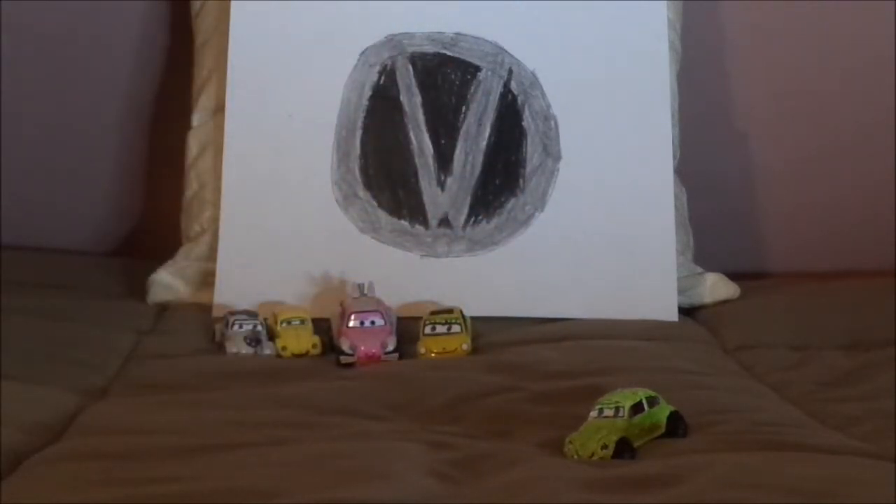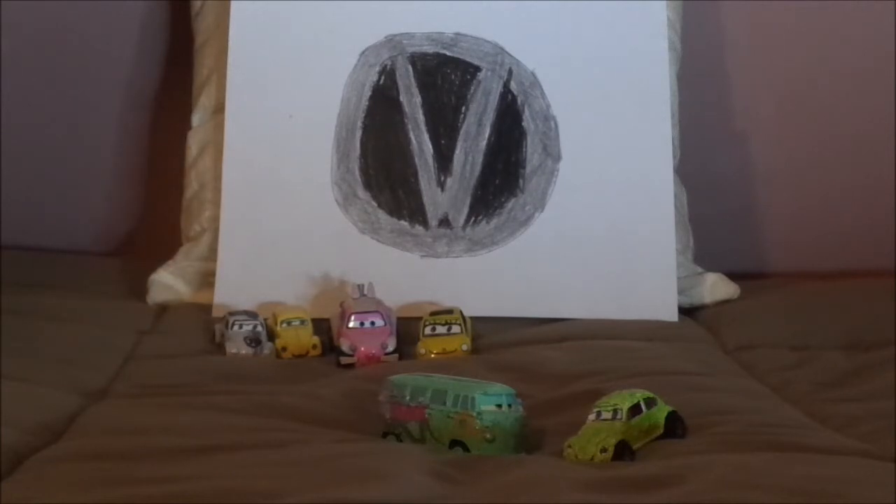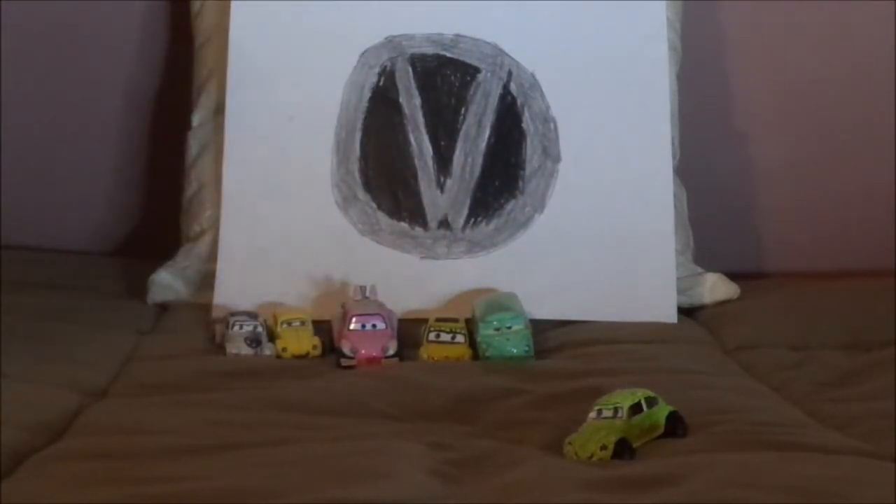And some of the other Volkswagen models: we've got Fillmore, who is a 1960 Type 2 bus, and Ghia, another Cars OC of mine, who is a 1969 Carmen Ghia Type 14.